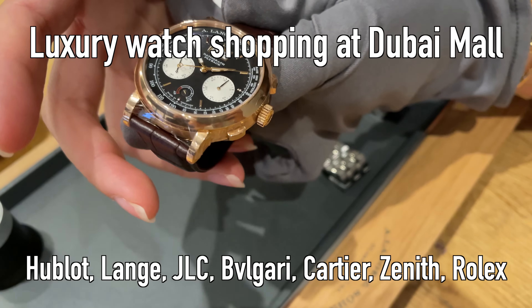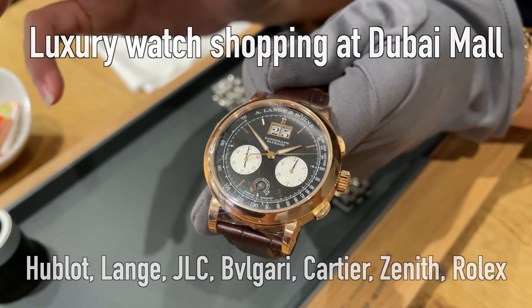Now I want to show you flyback. So in general, most of the chronographs that you see in the market, very rarely...